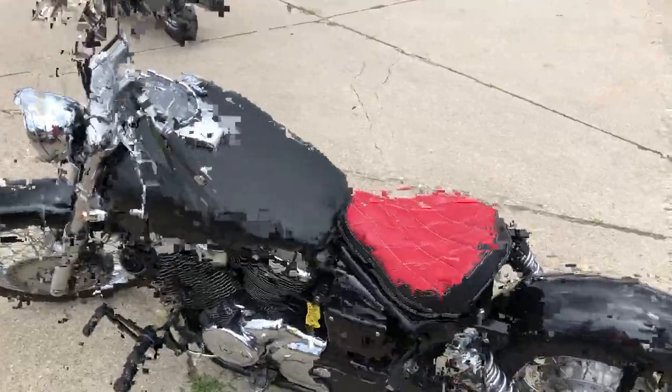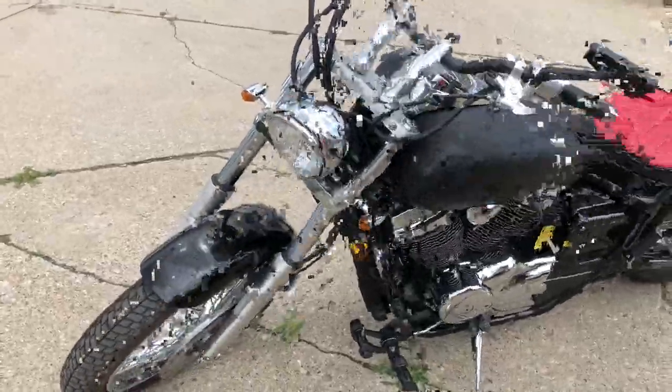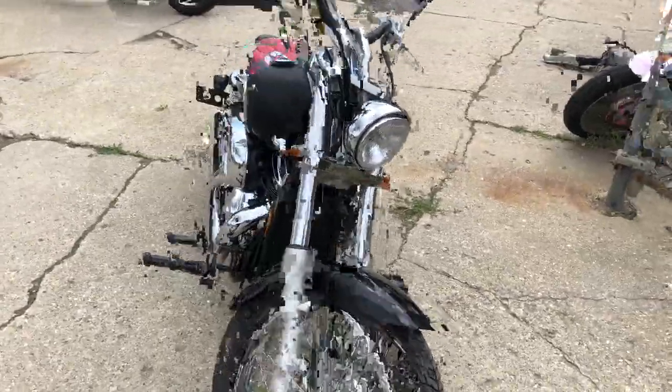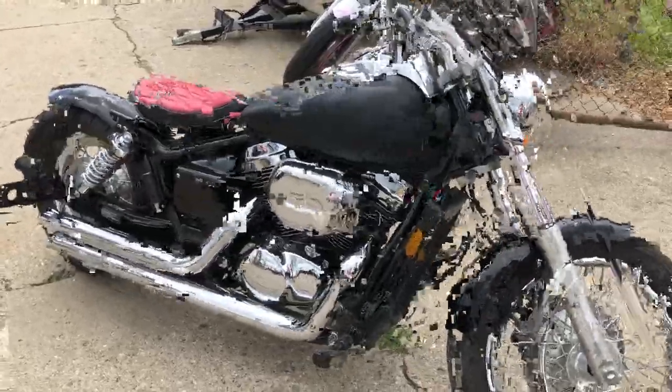It's got a custom seat, custom tail light, custom license plate mount, Cobra drag exhaust, and more. Just serviced at the dealership — this thing is ready to roll. That's an '07 Shadow bobber. Give us a call, we'll get it done: 810-648-9500.